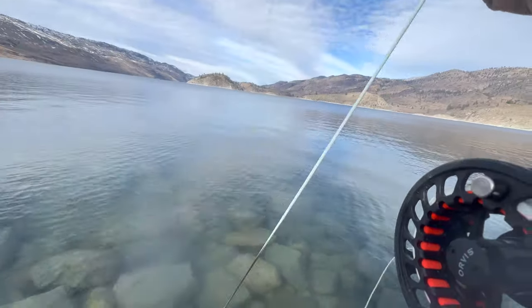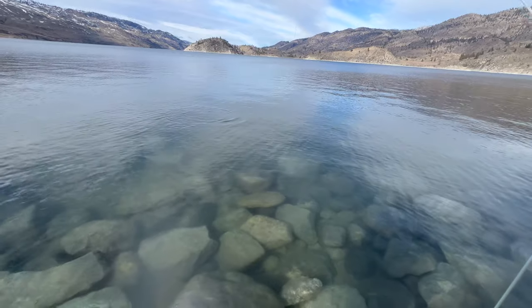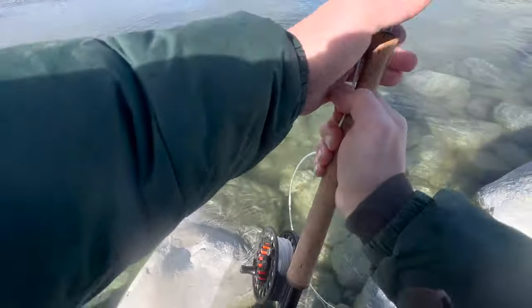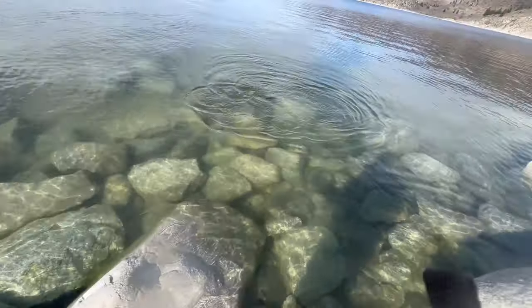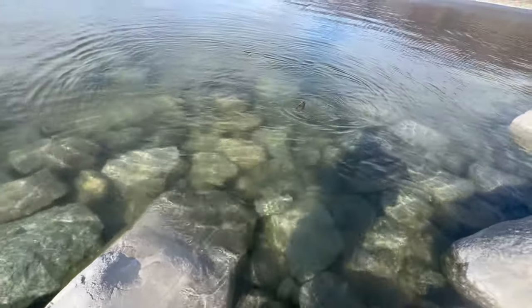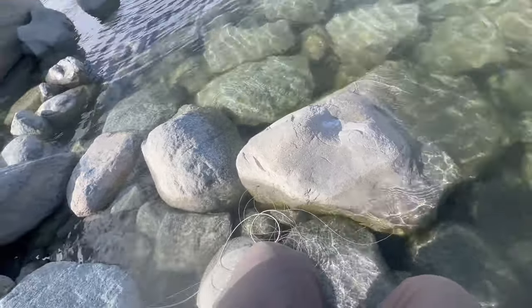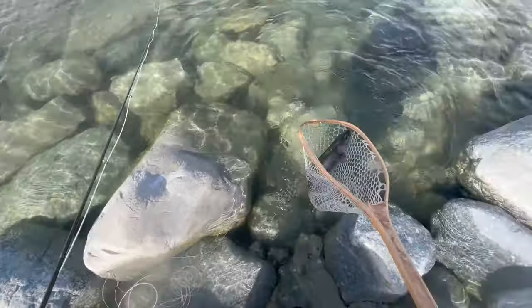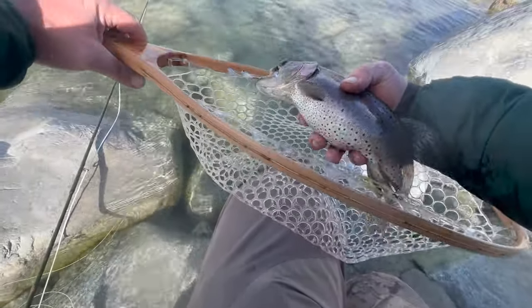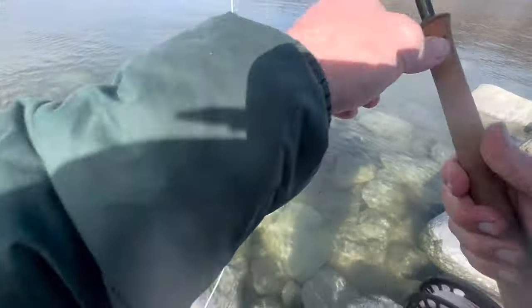All right, we are hooked up! Looks like a nice fish. Oh man, look at him in that water — so pretty. That's a cool looking one. He looks like a steelhead almost. Look at that tummy, all covered in spots. Excellent fish. There he is. That was fun.